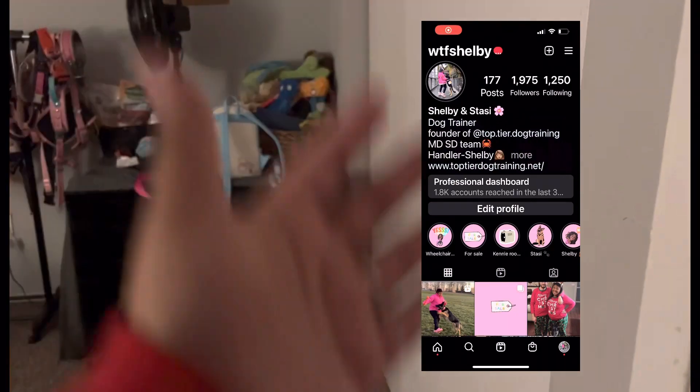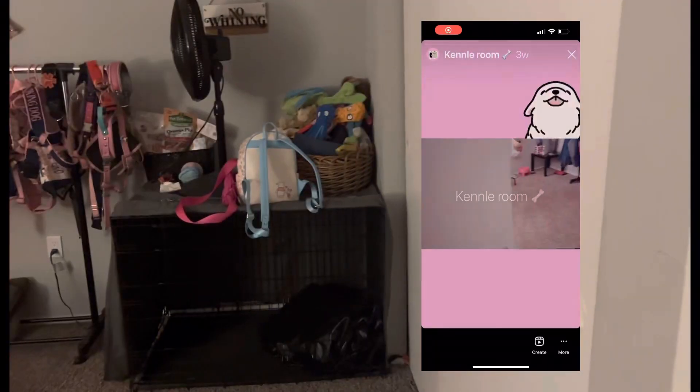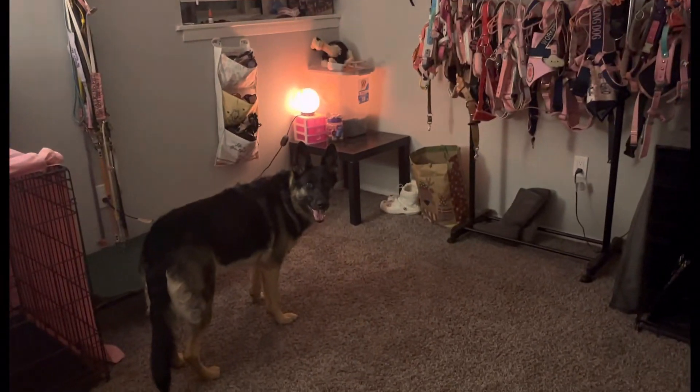I'm going to do an overview of the entire room. I'm standing in the corner. We're not getting into the closets — if you want to see my closet, go over to my Instagram, I have a dog room highlight where you can see what's in the closets. But it's just dog stuff like dog gear. Here's an overview — I'm standing at the door, so let's get into it.